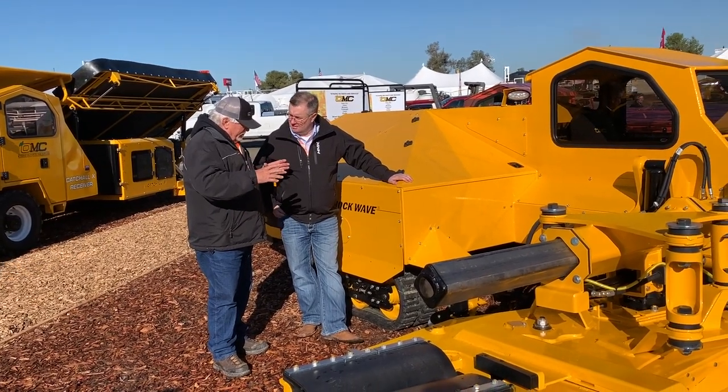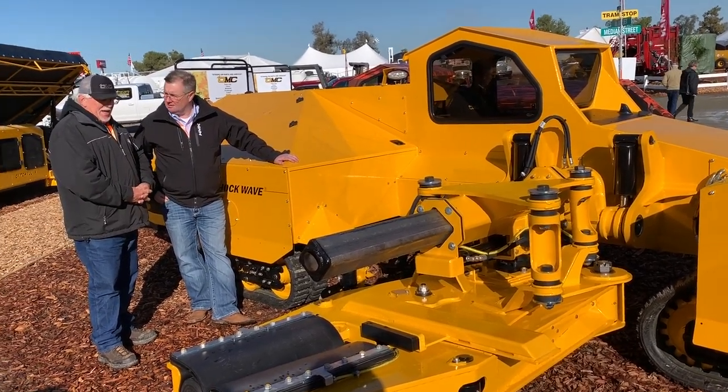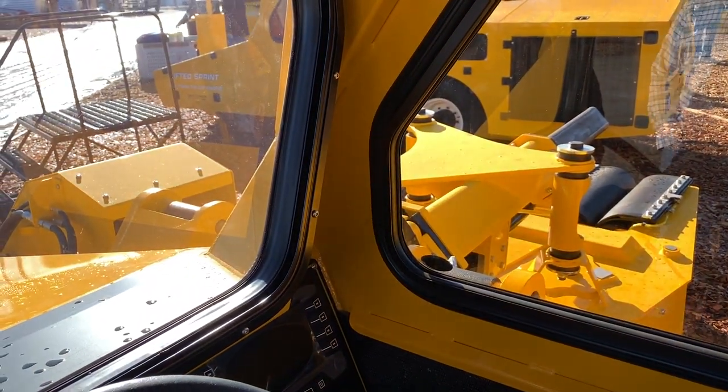I spoke with Don Mayo, the president of Orchard Machinery Company, and Don was really excited to share some of their new technology. Where a tree shaker historically was a really simple machine, over the last several years it's got very sophisticated.